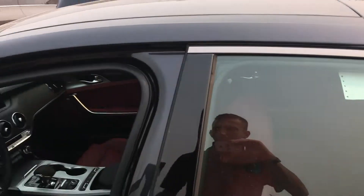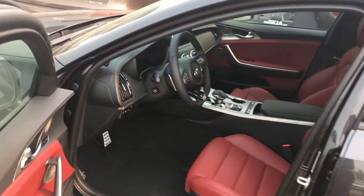Actually, this one is a GT Limited. Okay, first and foremost let me take a look at under the hood.